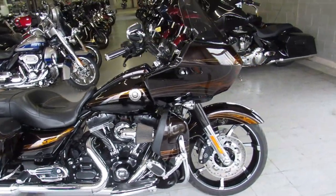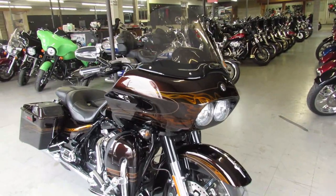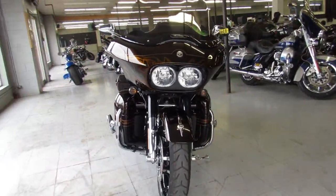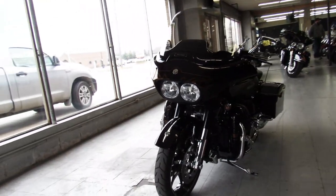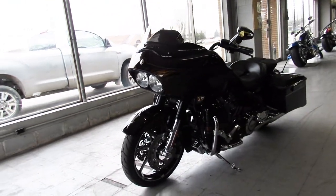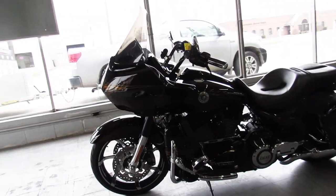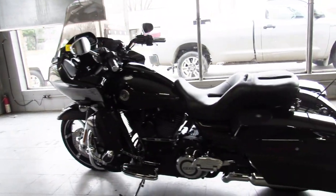Hey guys, Approval Powersports here doing a video on a Road Glide we just got in. This is a 2012 Harley Davidson Screaming Eagle CVO. It's got the 110 motor in it, and it's in Maple Metallic — hard to find. Pictures don't do it justice, guys. This bike looks great in the sun. It's got upgraded stereo speakers and the extended saddlebags. Just one sharp, hard-to-find Harley.